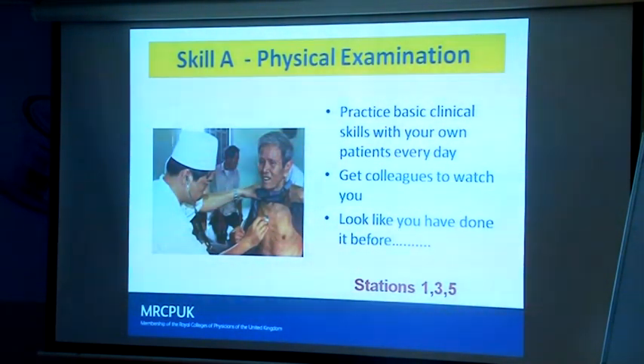In the clinical stations, you have exactly six minutes. You'll come into the room when the bell goes, and six minutes later you have to take your hands off the patient. You need to practice six-minute routines which will allow you to examine respiratory, abdomen, CNS, and cardiovascular. Think of perhaps one to two minutes for general examination and the rest of the time for more specific examination of the system.